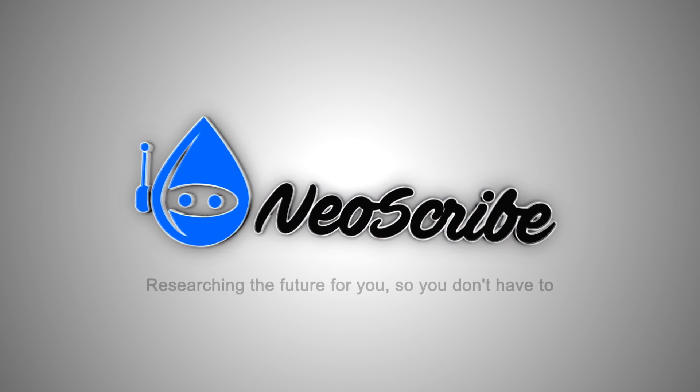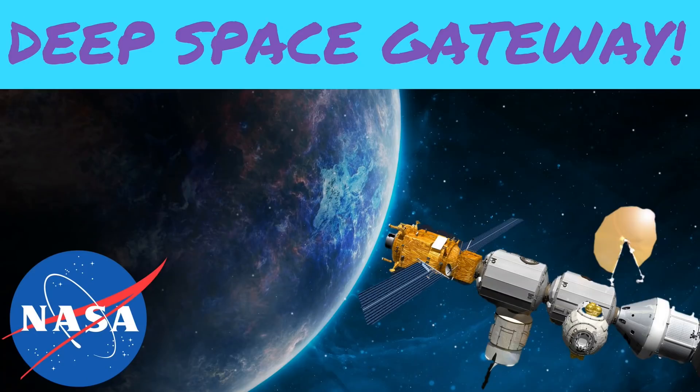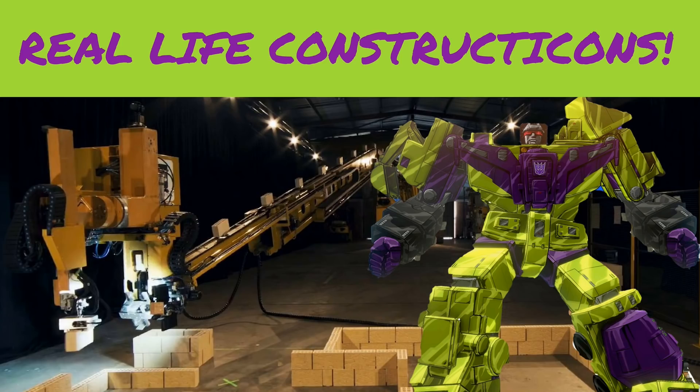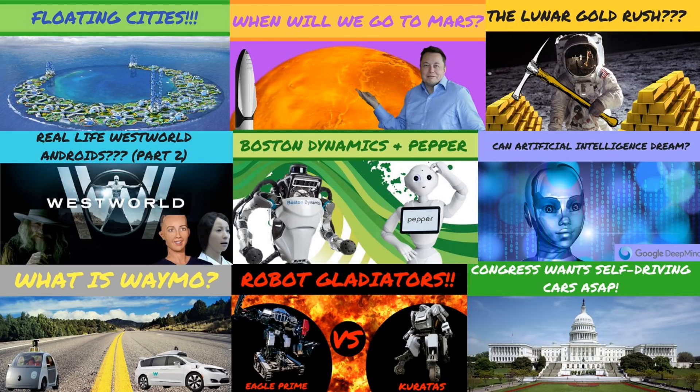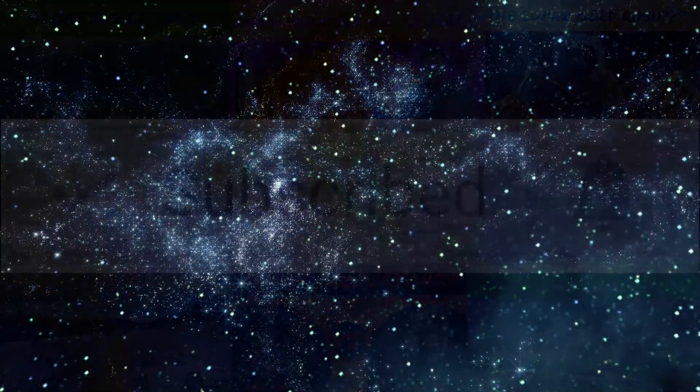Welcome to Neoscribe, researching the future for you so you don't have to. If you're new to my channel, I cover topics such as space exploration, robotics, and all things future. So if you want to know how cool life will be in the future, hit the subscribe button and notification bell so you don't miss out.